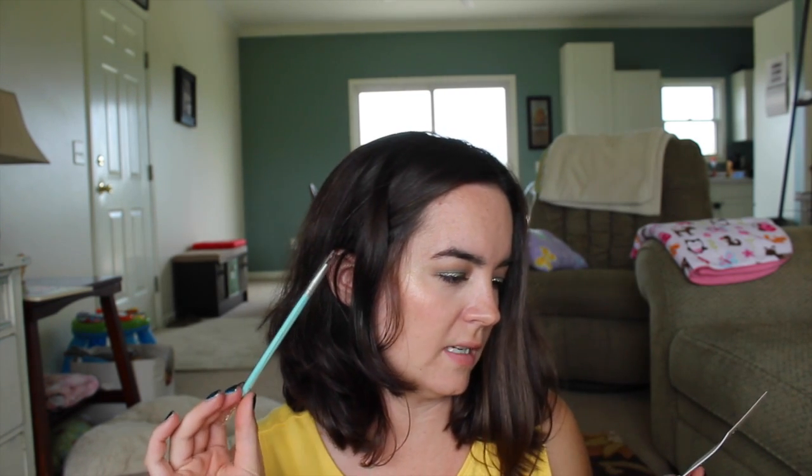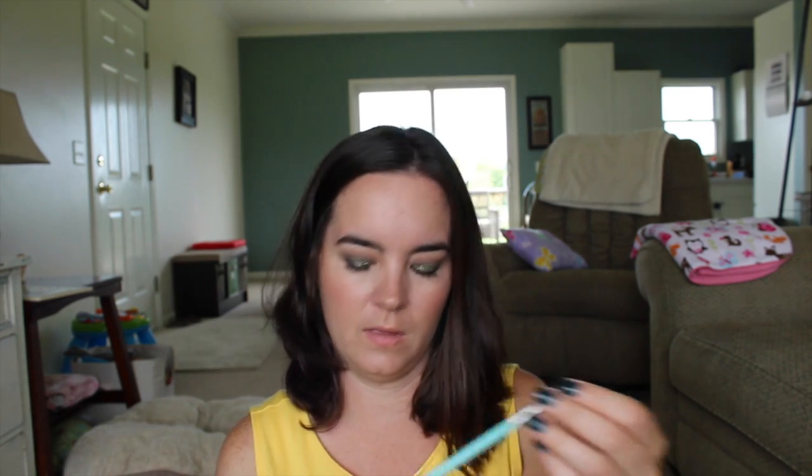There's also an eyeliner brush in here — this is from the brand Sita. It's a full-size brush and it retails for $16, so that will go perfectly with the gel eyeliner.